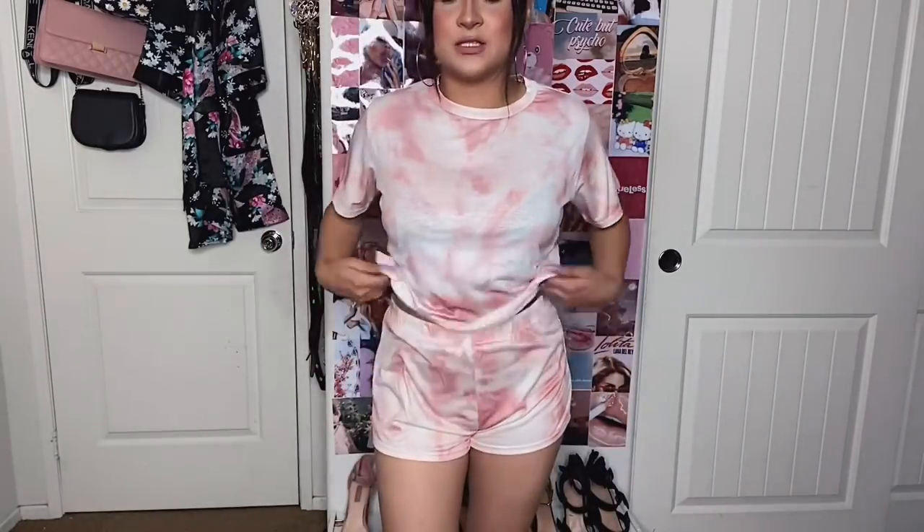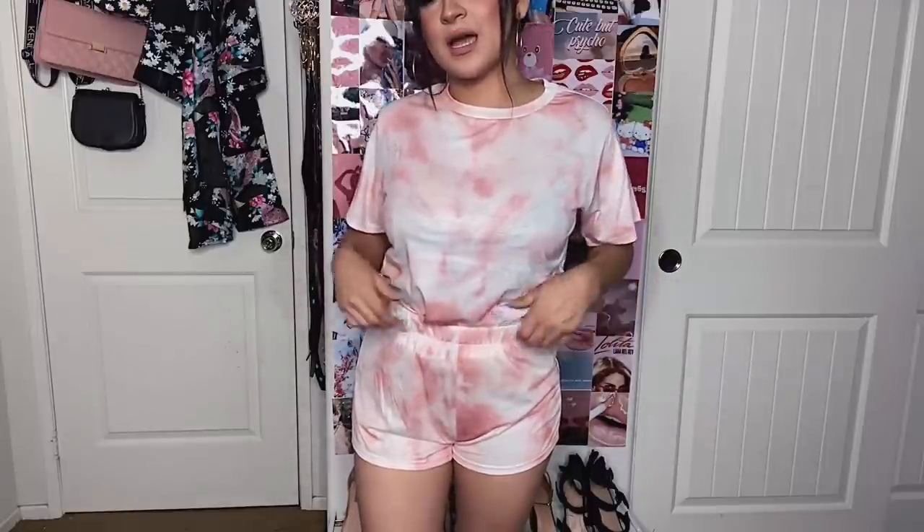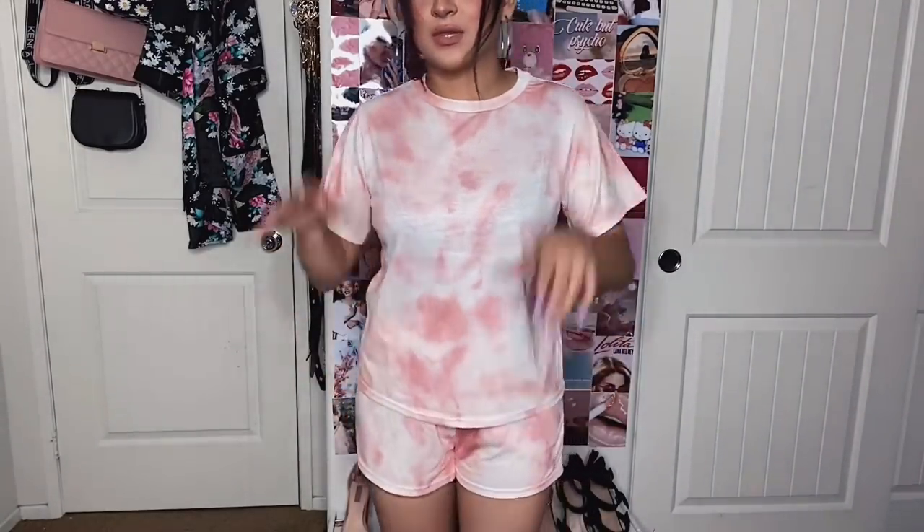I really like the length — not too short. You can also wear the t-shirt as just a regular t-shirt, not just pajama or loungewear. You can tuck in the shirt if that's more your style, but I would personally just wear it untucked. It's a little bit see-through but I don't think it's too bad, especially if you're only going to wear it at home.